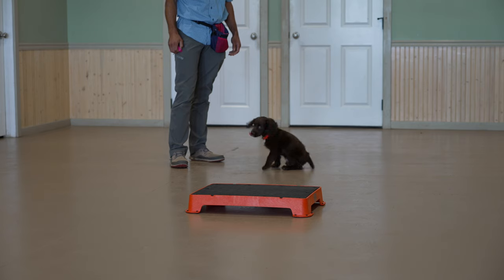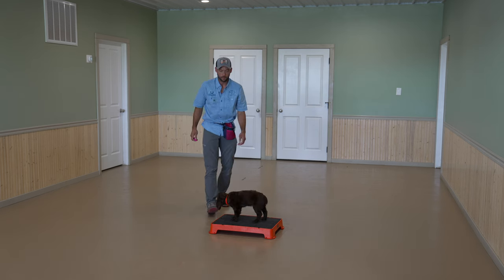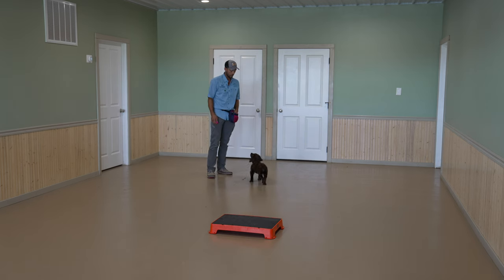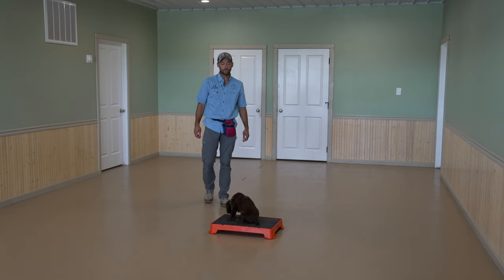Eye contact, very focused — good. We want to challenge him; he's making this look fairly easy. I'm working through his morning meal here. He's eating the Eukanuba Puppy Pro food. He's got to eat every day, folks, so let's take the five to ten minutes and train him.